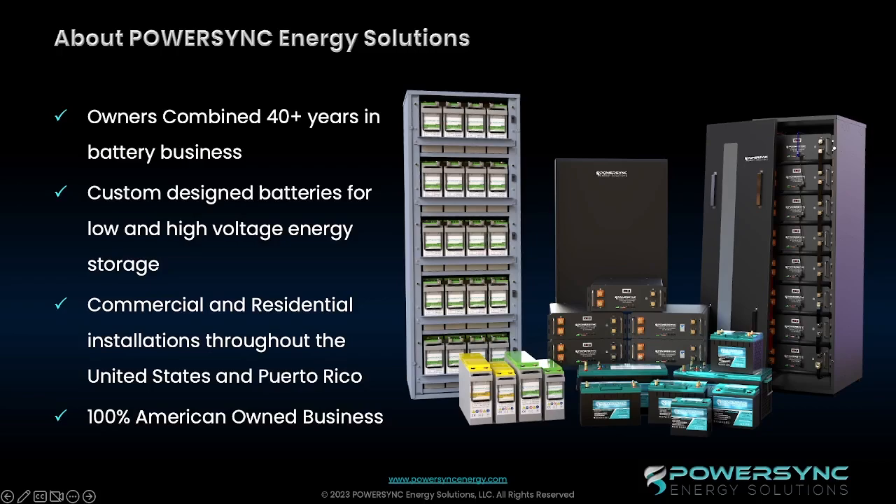Over the years, many of those products that we have developed have become standard solutions for various applications. Our focus in the battery industry is deep-cycle batteries. Our goal is to continue to add products as the market demands. We try to stay on the cutting edge of the market. More importantly, we listen to the needs of our installation and integration partners to develop a product that you need.